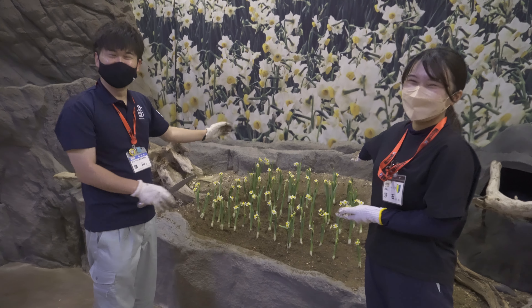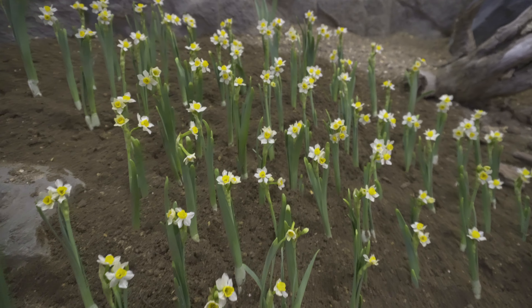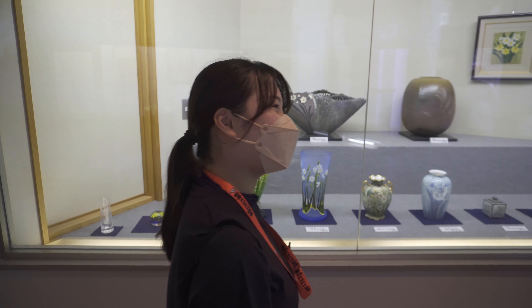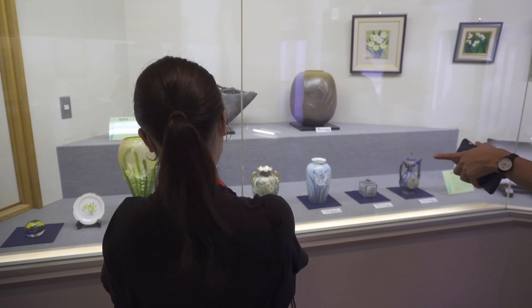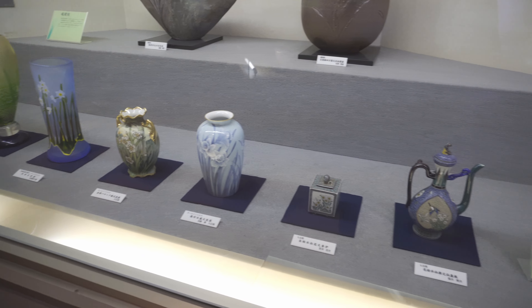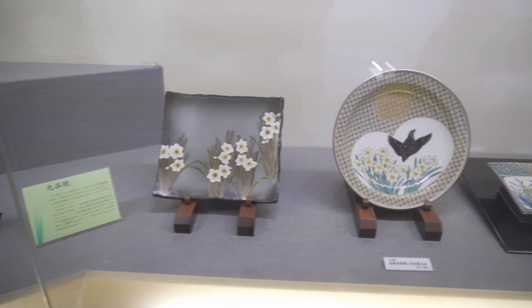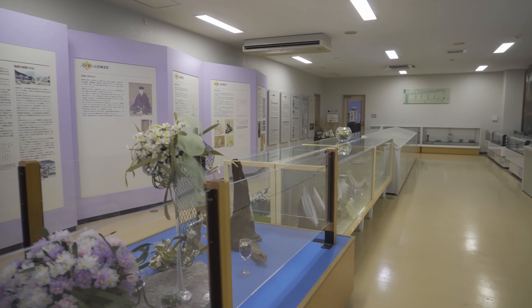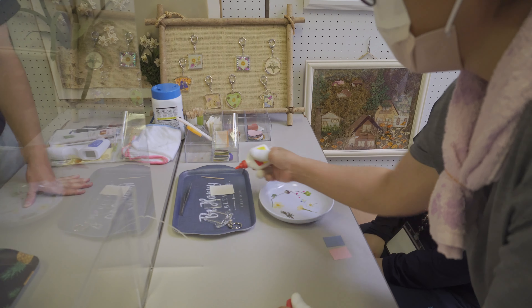Here are our finished parts. Suisen Dome has exhibits that display different daffodil-related items. The facility also hosts different crafting events throughout the year.